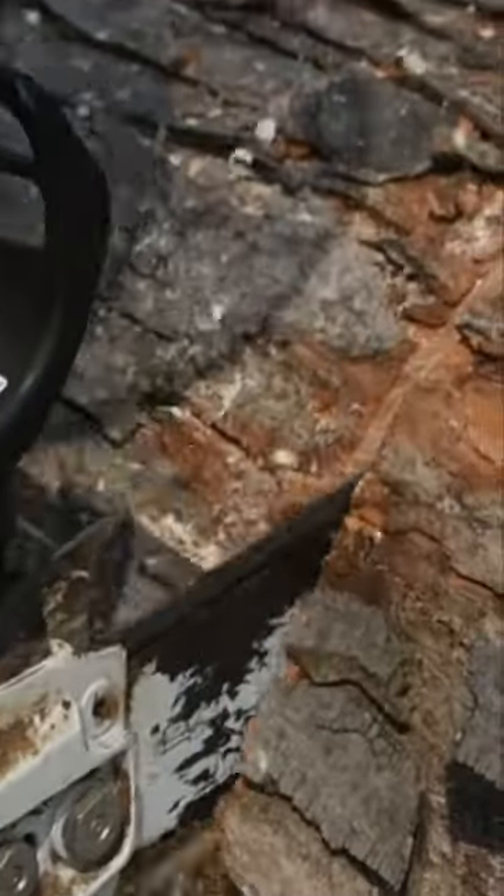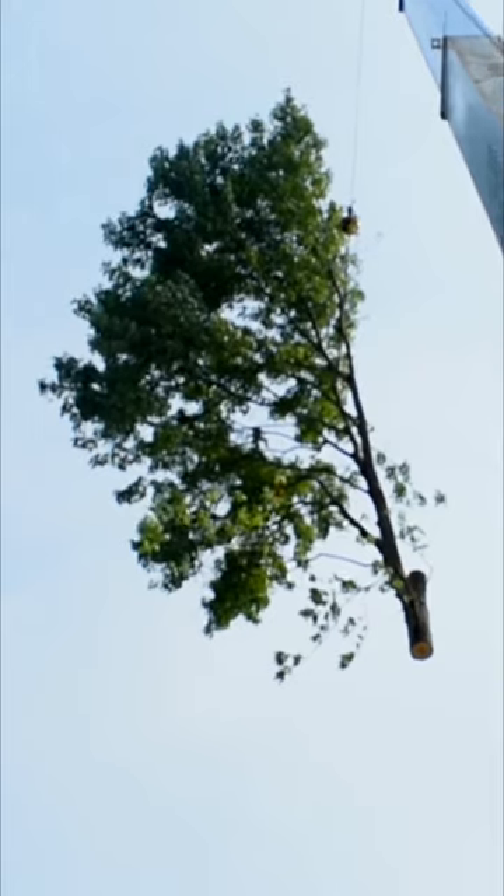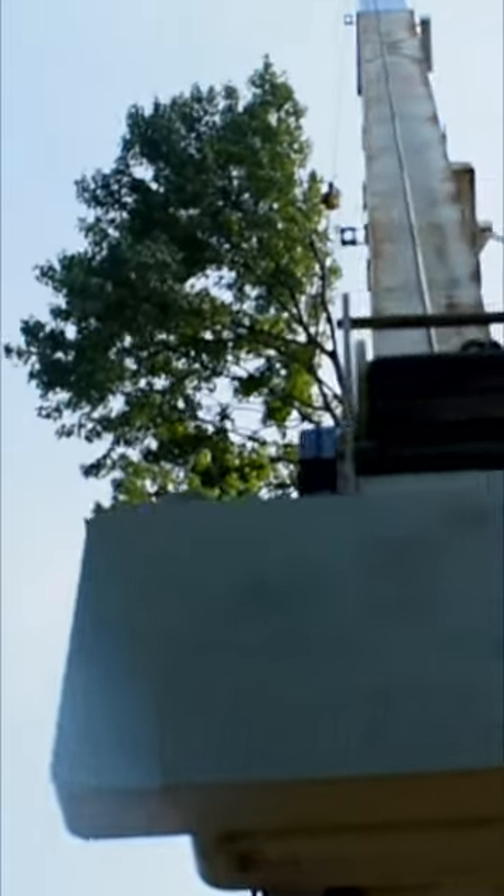Some types of heavy equipment also use spinning blades to cut down trees. If you want to see more chainsaws and a tree removal crew in action, check out our full Tree Climber episode on Job Jams. And don't forget to give us a like and subscribe.